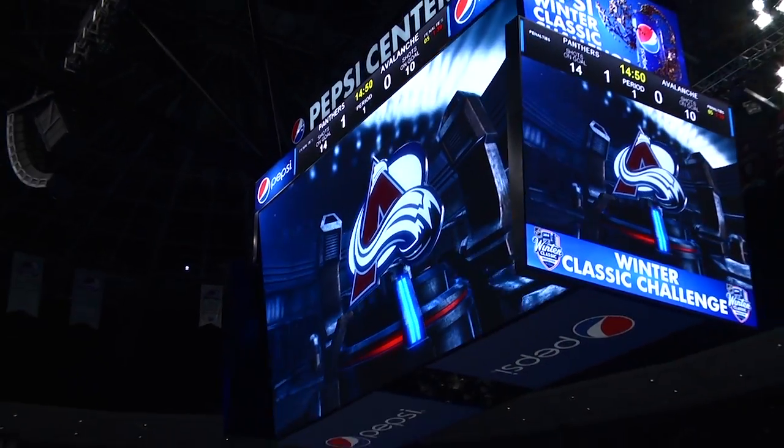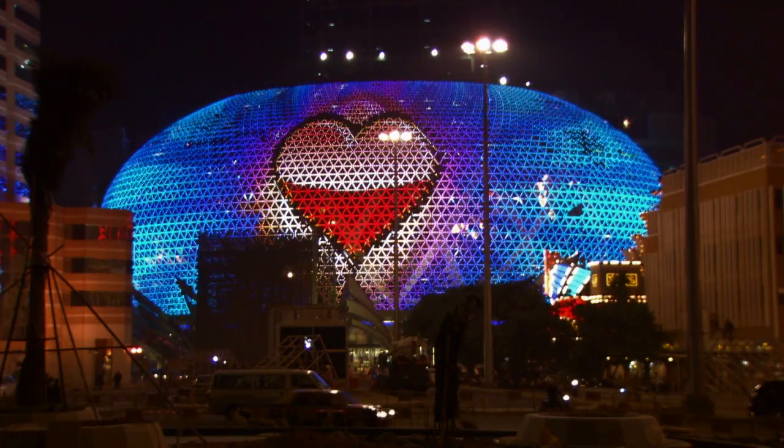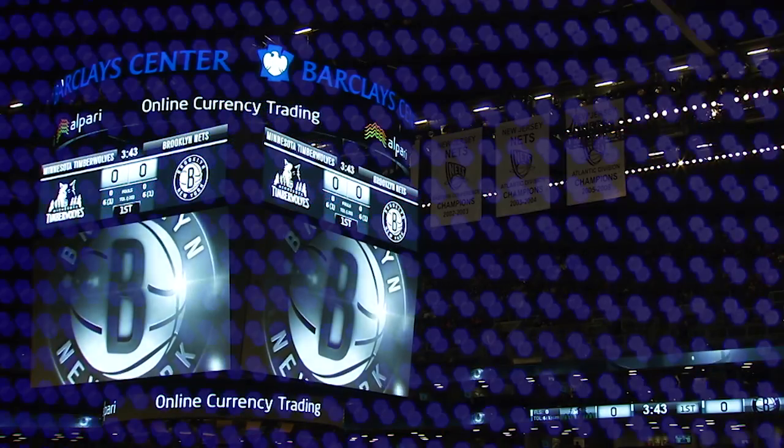When it comes to keeping score and telling your story on the big screen and beyond, Daktronics gives you the best in manufacturing.